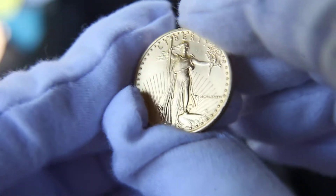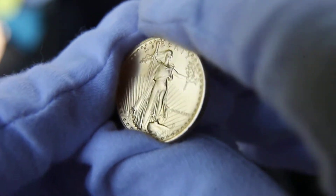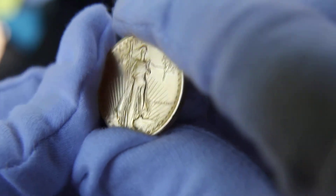Some of the guys went around to the maids and housekeepers and gave them face value for these things. I thought that was bullshit — I wasn't going to try to scam people like that. But these guys walked away with handfuls of them because they gave the maids $25 a piece.